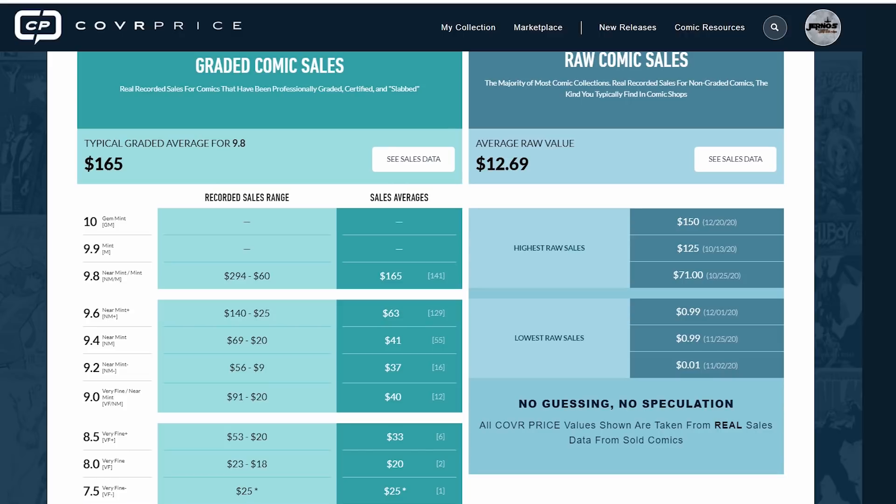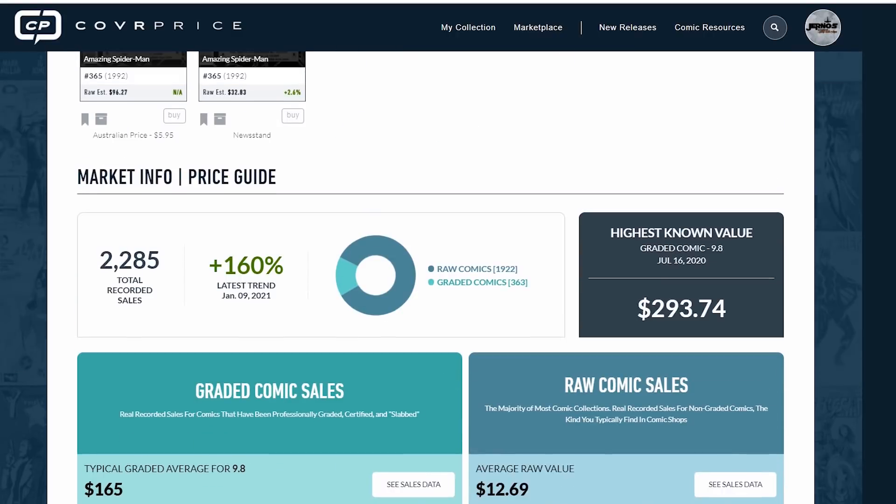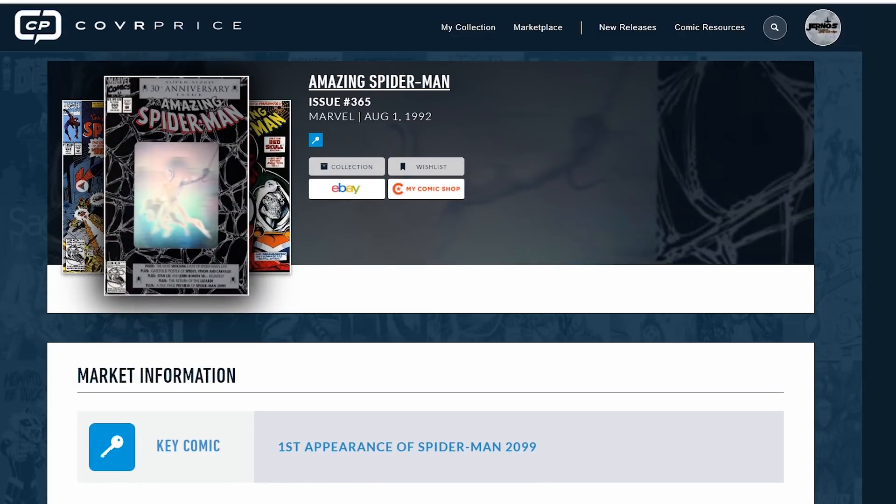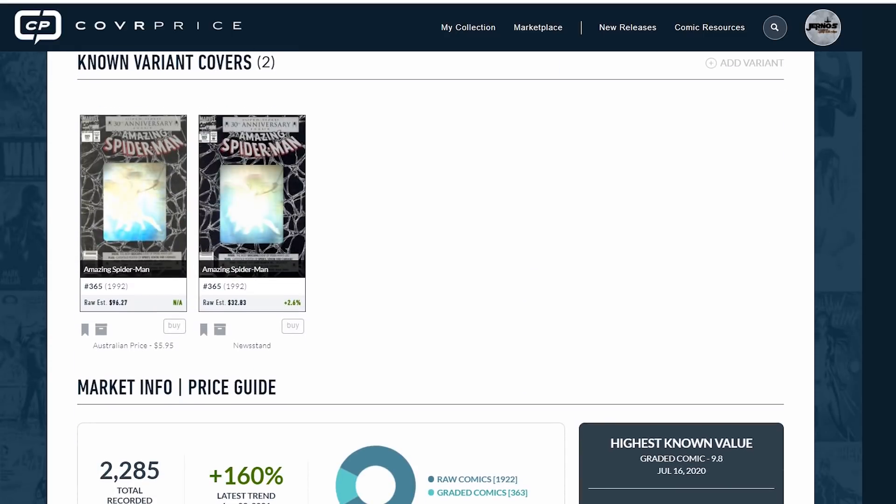I really hope this gave you guys a perspective on how to figure out a proper fair market value. I'm going to go through one more example before we end the video. This is more of a modern book — it's still almost 30 years old. I think it's a little easier to gauge fair market value for new releases, or books that have been on the market for only a couple of years, especially if you're looking for high grade.